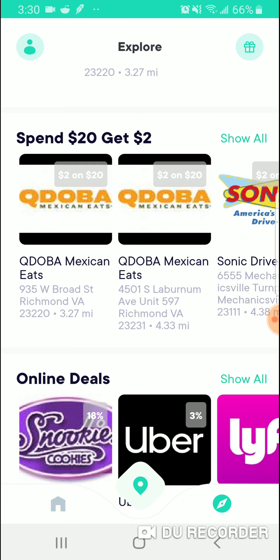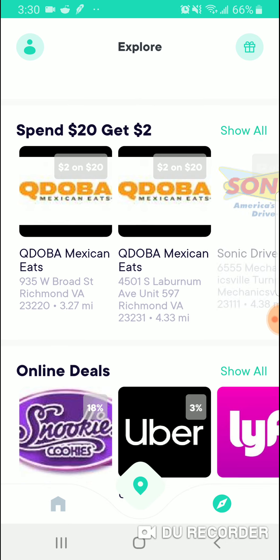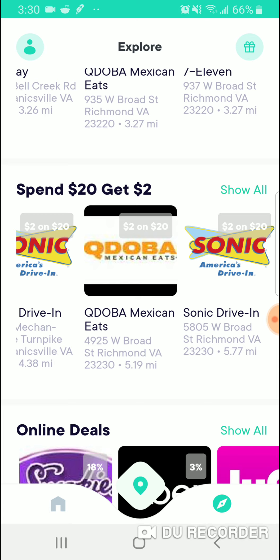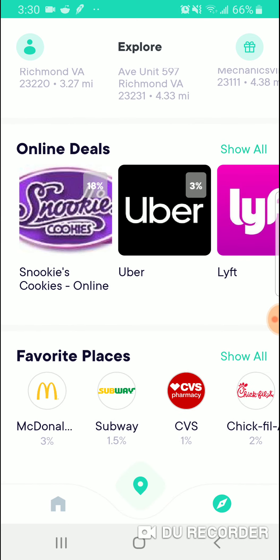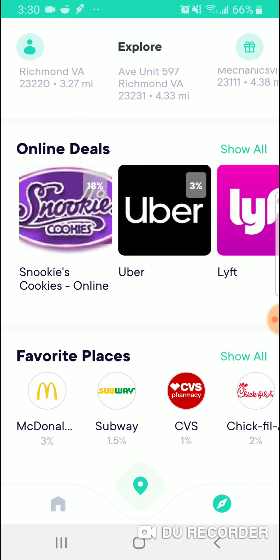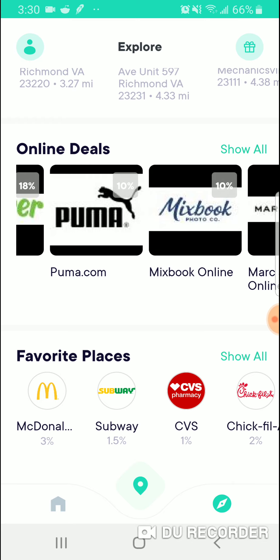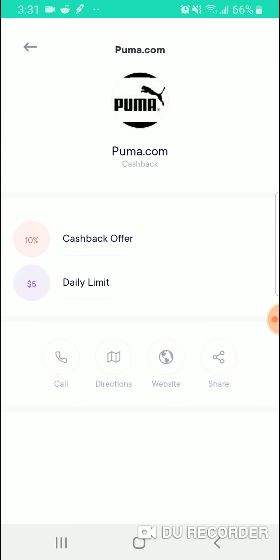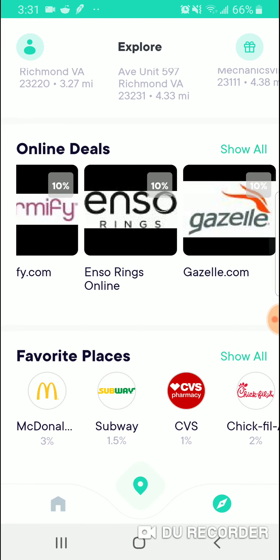So when you're going with your spouse and your kid, you can spend $20 and get two dollars back, which is pretty nice. Same with Sonic — Sonic and Qdoba right now have deals. They have online deals as well. Here's Puma — you click on here, go to the website, and you get 10% cash back on Puma.com.